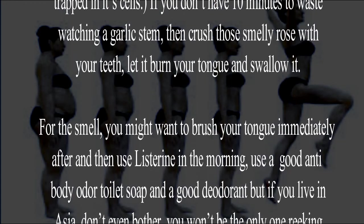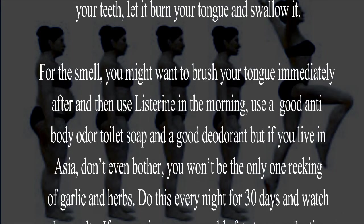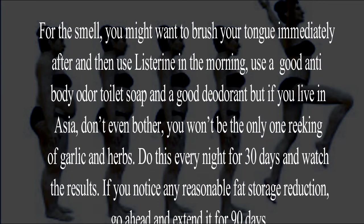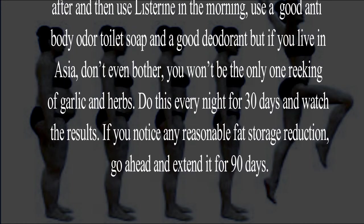For the smell, you might want to brush your tongue immediately after and then use Listerine in the morning. Use a good antibacterial odor soap and a good deodorant. But if you live in Asia, don't even bother — you won't be the only one smelling of garlic and herbs.